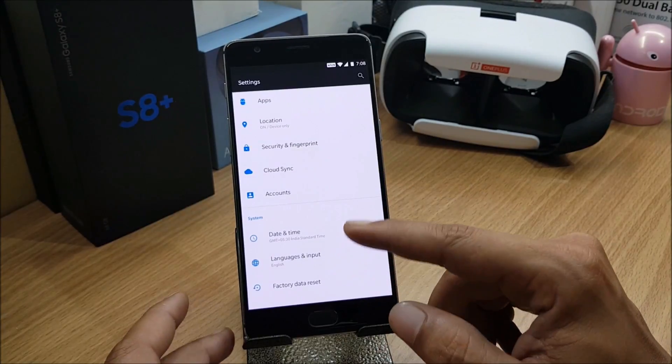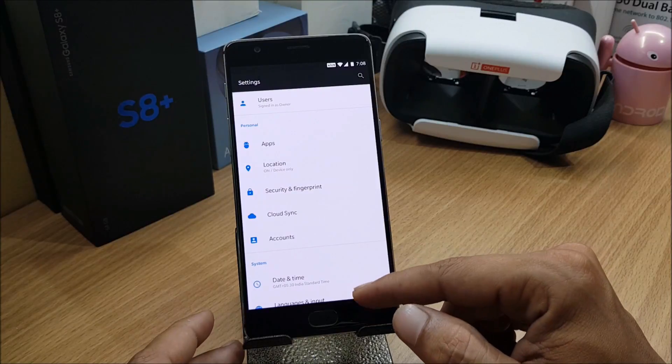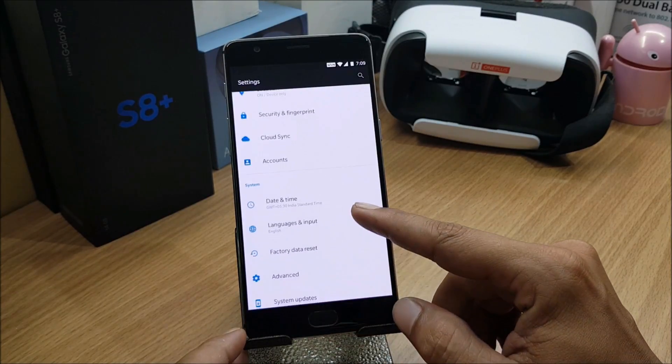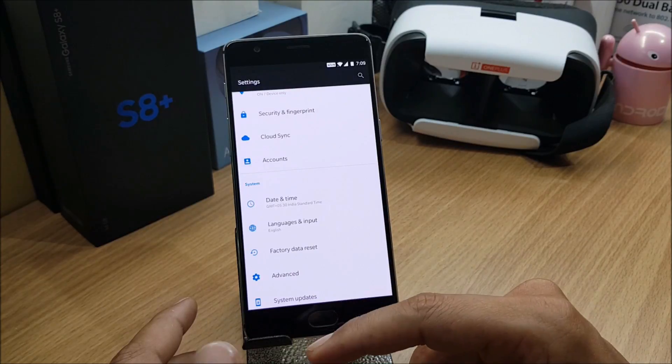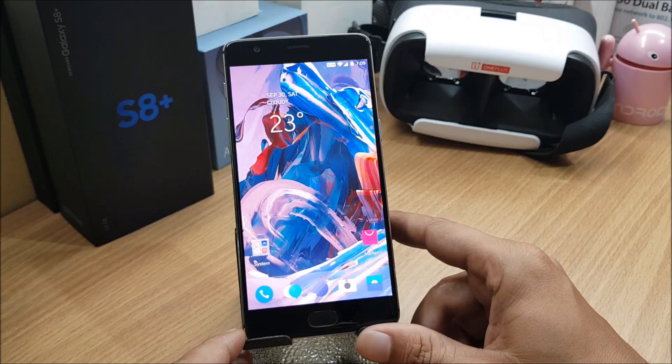I'll use this ROM for a day or two to check battery performance. You can visit my Facebook page where I'll post screenshots of the battery backup I'm getting. I've also recently flashed HydrogenOS on my OnePlus 5, and I'll update that there as well.